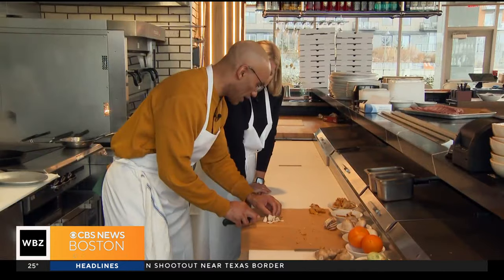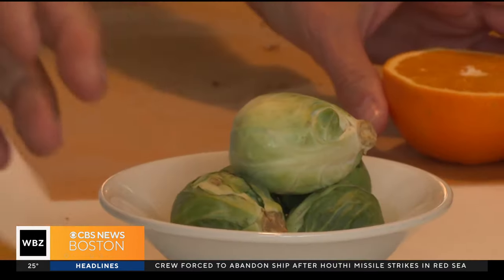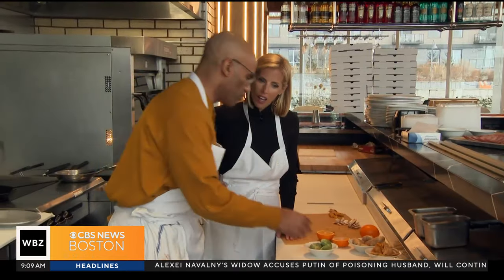Chef Douglas walks me through preparing the vegetables in the dish — from the mushrooms: break it down, press and chop, something a little smaller. To the ginger — you can smell it, you can feel it. The oranges and the Brussels sprouts brighten up in color, the texture is beautiful. It's really sensational. And then that's it — we're ready to rock.